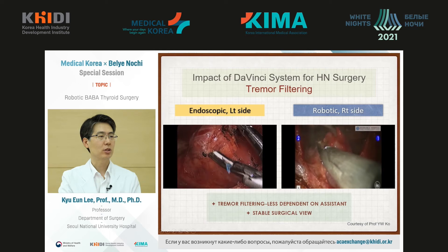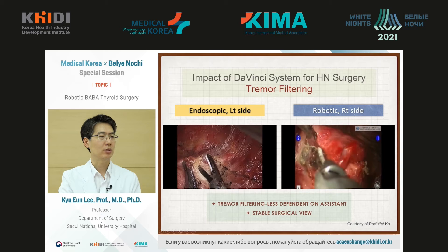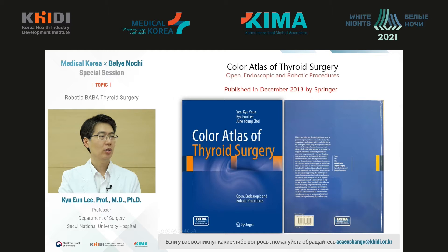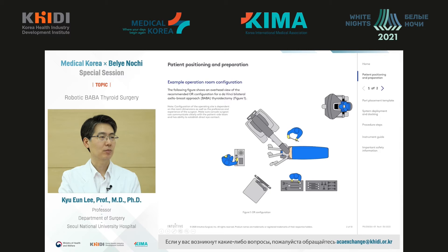With a stable surgical view and using the Da Vinci robot, we can clearly see anatomy with two eyes rather than just one. With this experience from Seoul National University Hospital, in 2017 I published a book produced by Springer, which includes all open, endoscopic, and robotic procedures in the thyroid gland. Recently, along with a company named Intuitive, we also created a very detailed manual.